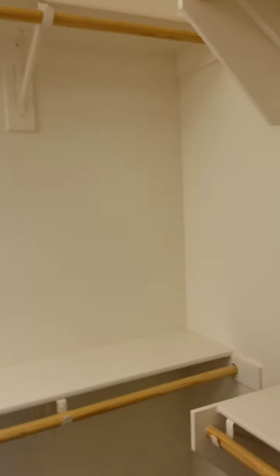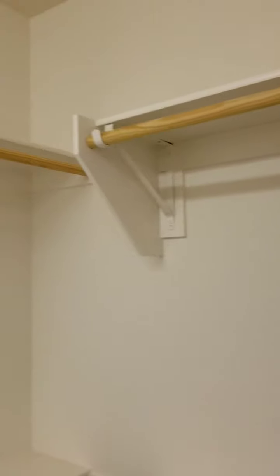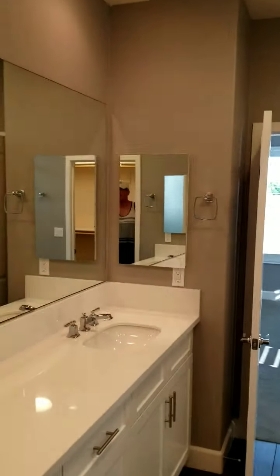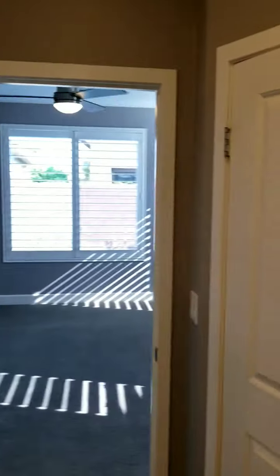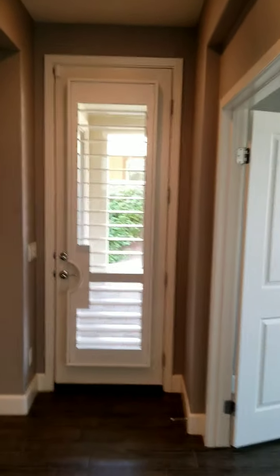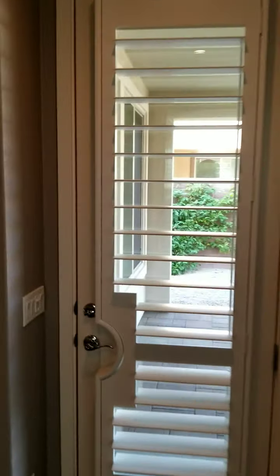Then we walk into the walk-in closet, similar to the other home. And then we're back out to the master bath. We're going to be heading out through the bedroom, past the office space on the right, to the patio.